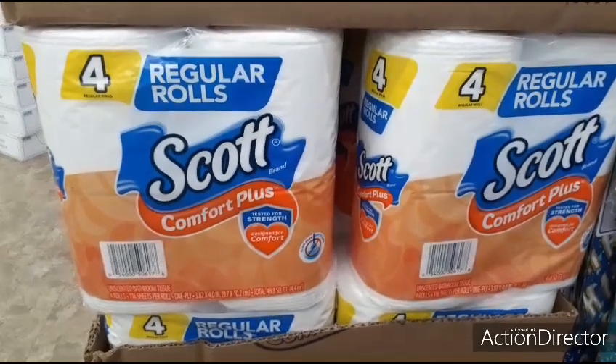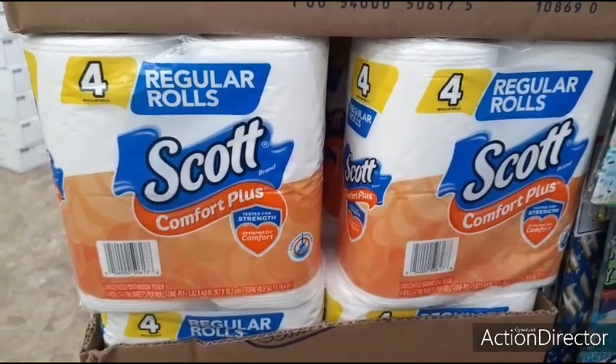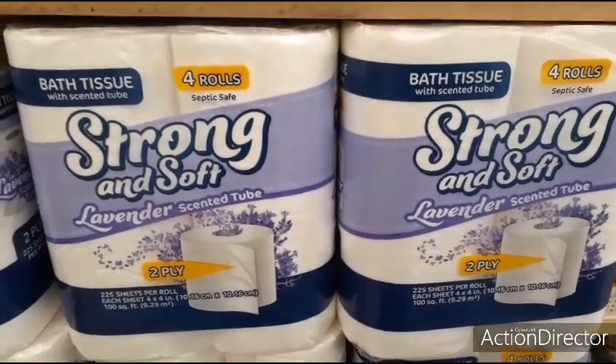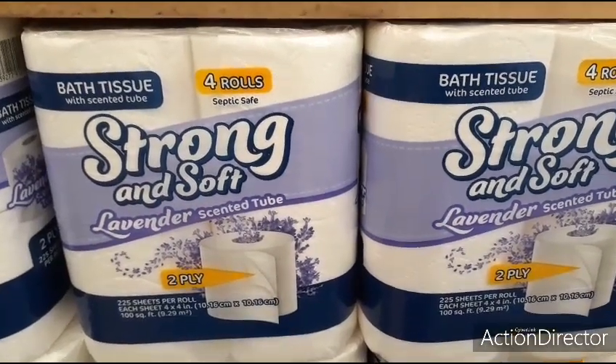Lots of toilet paper — name brand, Scott, four-pack. And they also have lavender scented, strong and soft. I usually don't do TP updates, but since it's selling out again, I thought I'd let you all know.